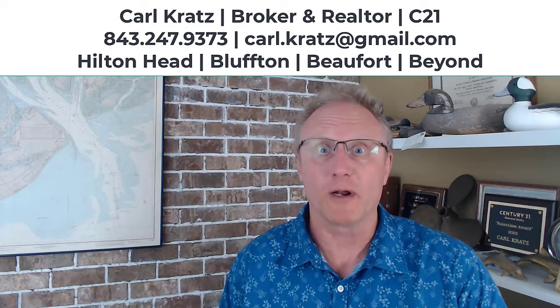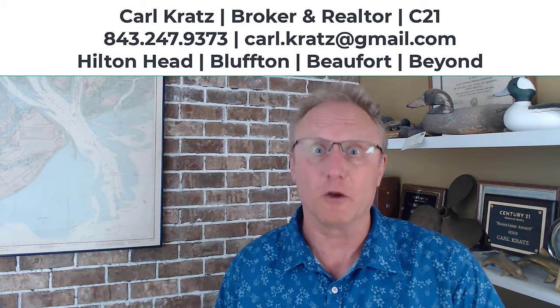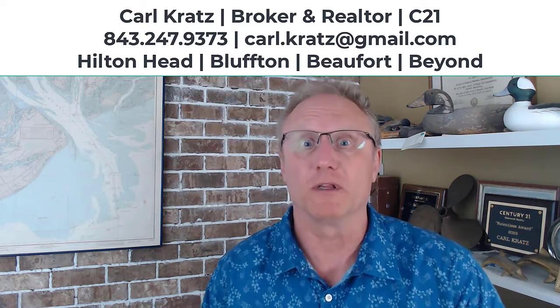I'm Carl Kratz with Century 21, a local broker and realtor in the South Carolina Lowcountry, here to answer all your real estate questions. If you'd like to see more of my content, consider subscribing to my channel to get the information while it's fresh. If you're getting something out of this video, give me a thumbs up. You can also reach out to me with the Calendly link below for a Zoom meeting or a phone meeting, and don't be afraid to text or email me as well.